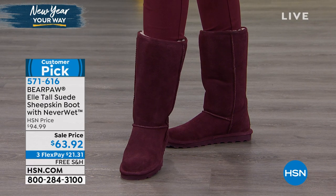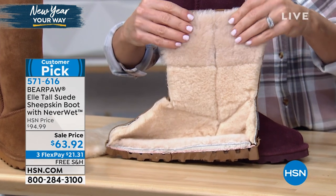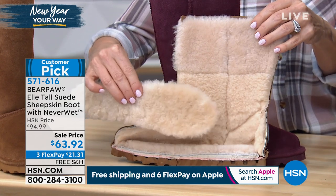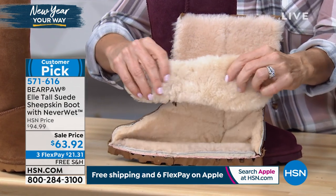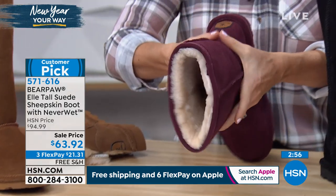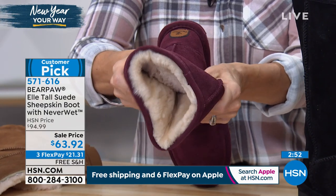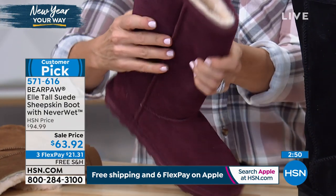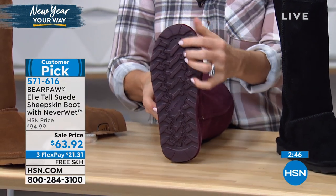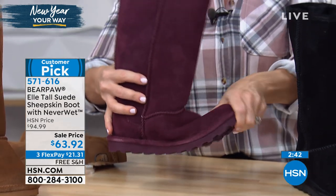That's amazing. Free shipping and handling. And with three flex payments, it's $21.31 as your first flex payment — we send it to you right away and you pay that interest-free every month on any credit or debit card or PayPal. Get it now, pay it off later. See what all the fuss is about. If you've never experienced Bear Paw, this might be a good place to start. It's an iconic, very popular — kind of like the Miss Congeniality. The reviews are phenomenal and they're super comfortable, super warm.